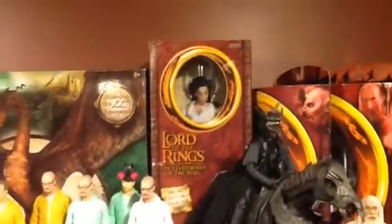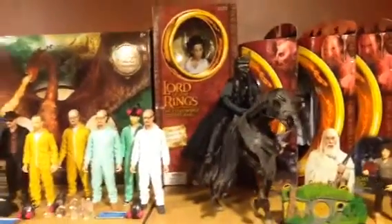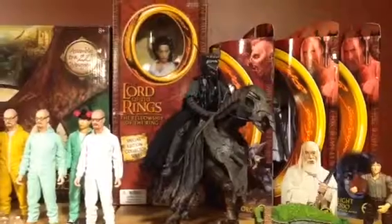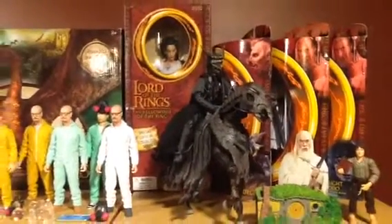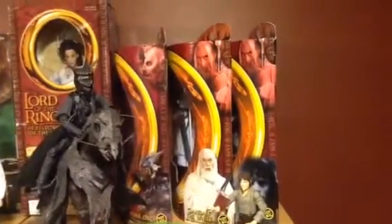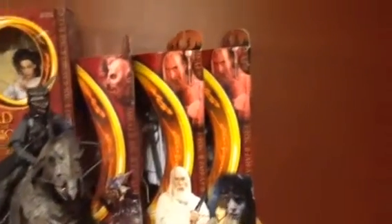That's Arwen in her white dress — pretty rare piece, part of the 12-inch doll line. One of Sauron's dark servants from the Black Gates of Mordor gift pack. In the background you have the Moria Orc, Gandalf the White in his actual white robes — a slight variant — and of course the Twilight Frodo.